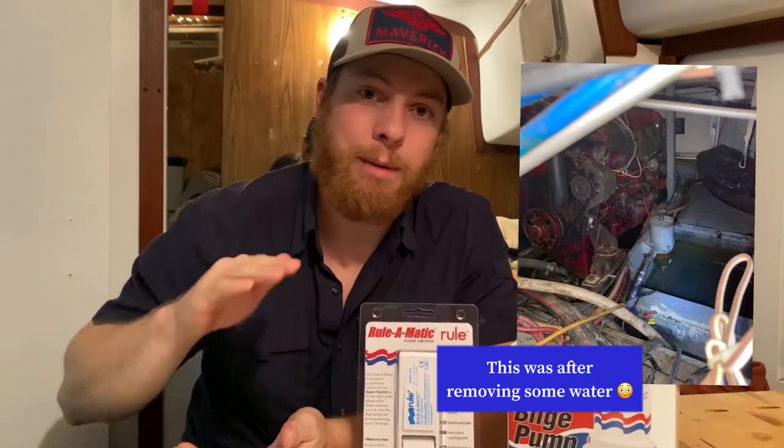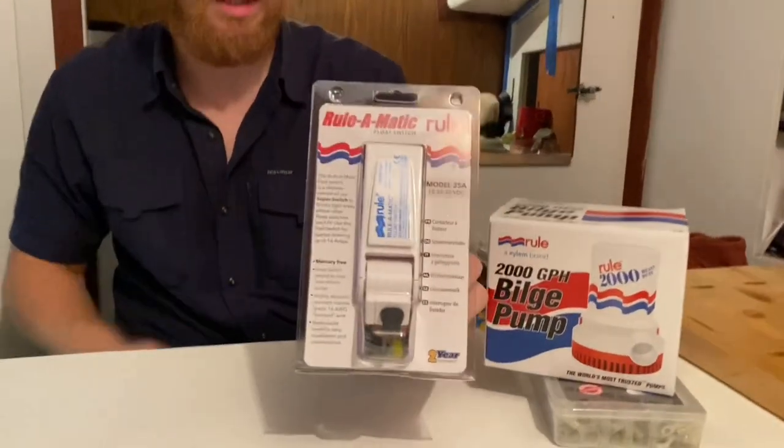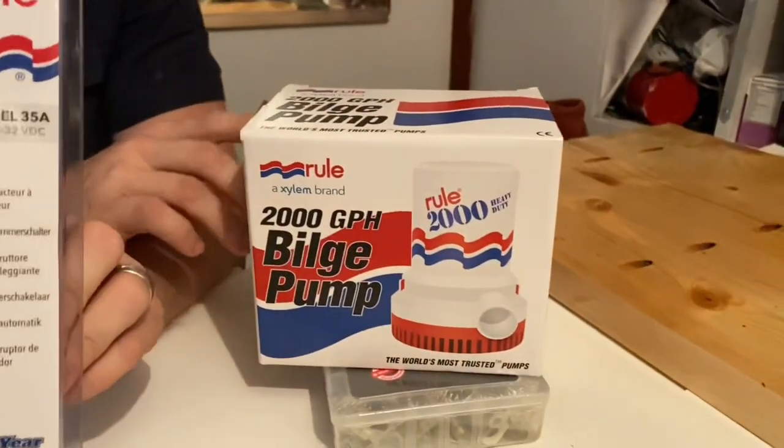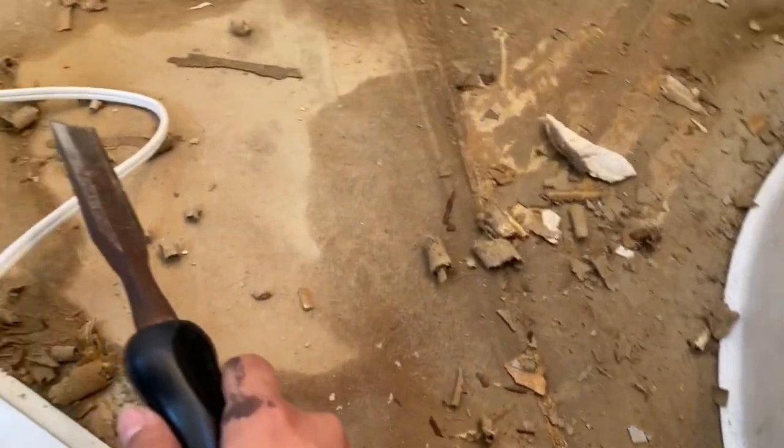Today is maintenance day. Over the weekend our bilge got completely full of water all the way up to the bottom of the engines, which is not good — usually it's two to three inches. The reason it got so high is because our bilge pump doesn't have a float switch, so I went ahead and got us a float switch and also a new bilge pump — the Rule 2000, which pumps 2,000 gallons per hour out of the boat if need be.